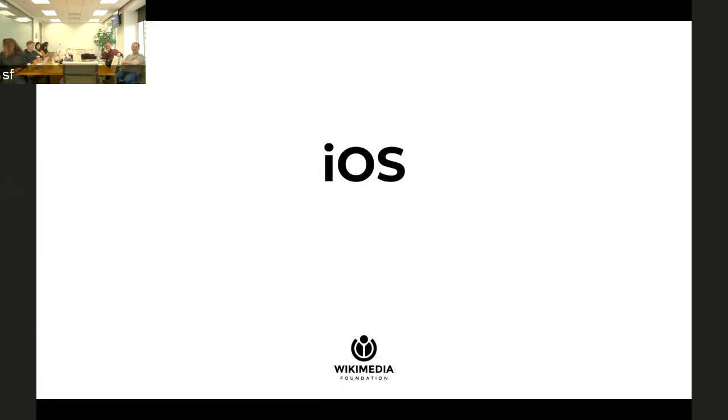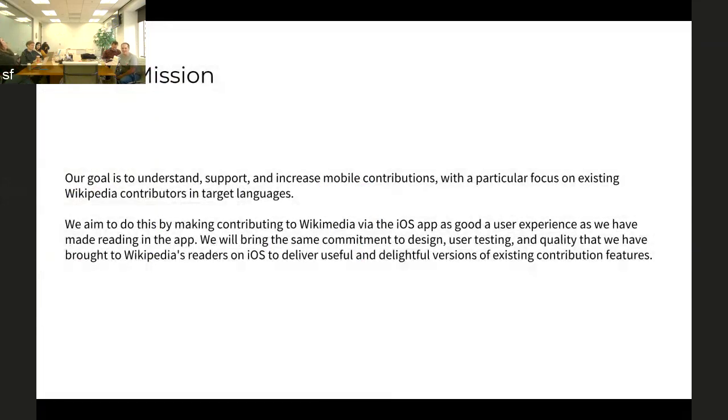iOS's part in the portfolio this year is really to focus on increasing the efficiency and usability of the existing editing flows for mobile. Sort of in between the Android new editors focus and the web veteran experience editors focus, we're trying to focus on people who are maybe editing a couple of times a week — they're already editing — but we want to make the experience particularly delightful and efficient for mobile in a way that we have not so far.